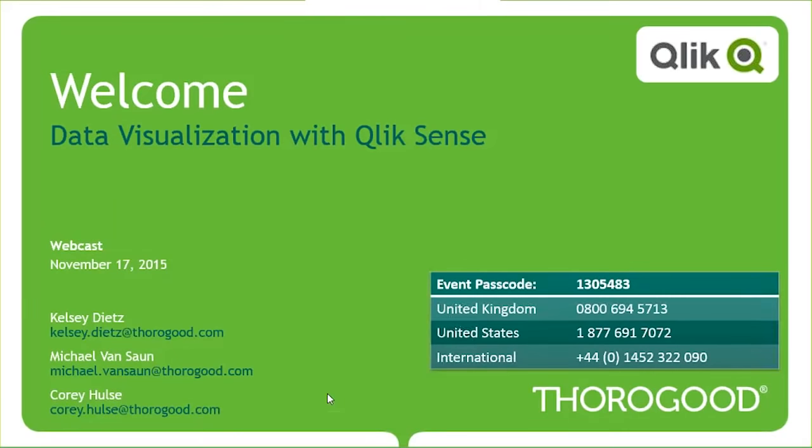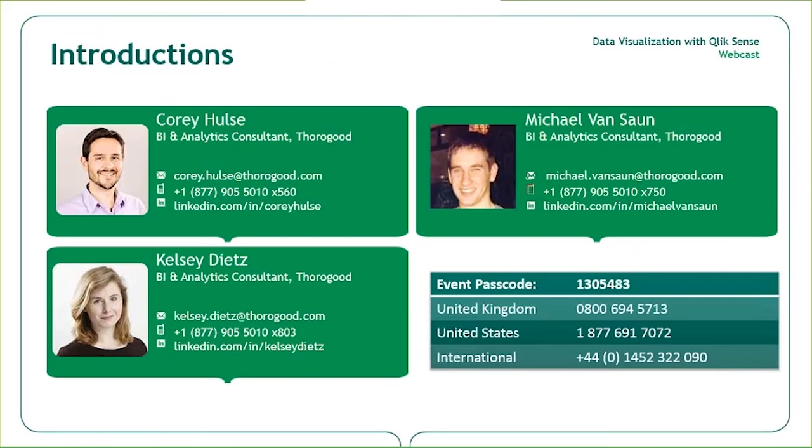Good morning, good afternoon, everyone. We'd like to welcome you to Thorogood's webcast entitled Data Visualization with Qlik Sense. My name is Corey Hulse, and I thank you for taking the time to join us today. I've been with Thorogood for eight years and am our organization's Qlik capability lead. I've worked with a number of our clients in areas including consumer goods and insurance.